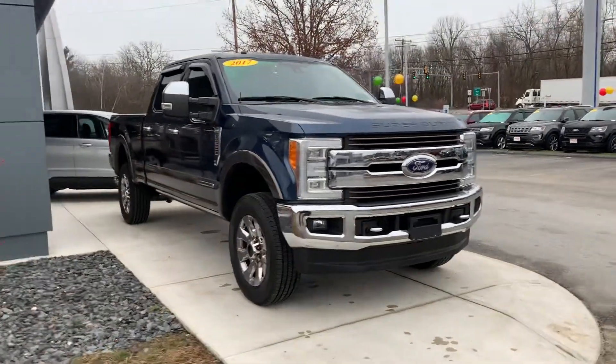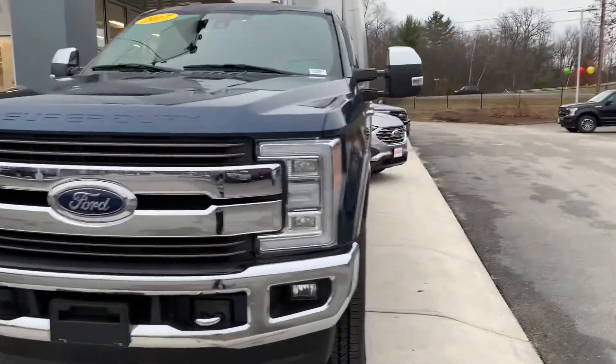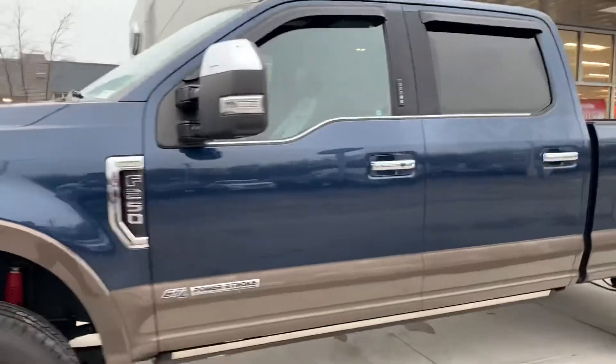Jim, how you doing? My name is Joshua with AutoFair Ford in Haverhill. I wanted to show you this beautiful 2017 F250 King Ranch 6.7 Power Stroke Diesel.